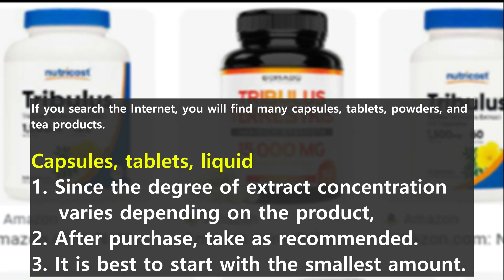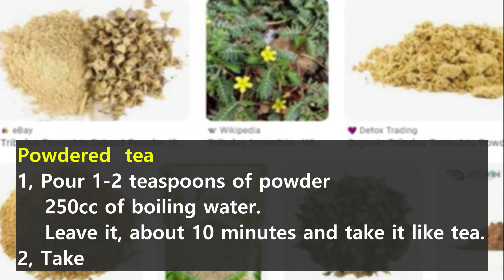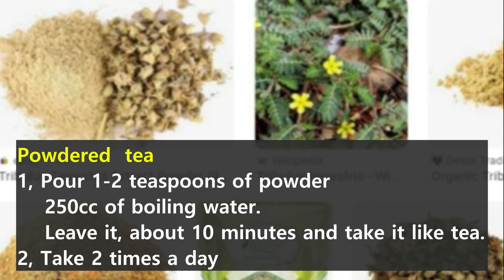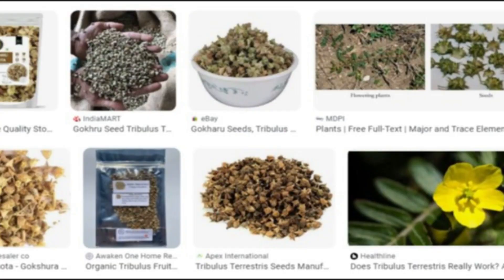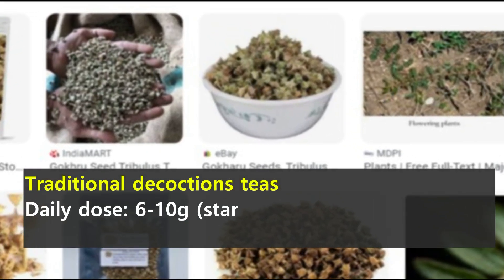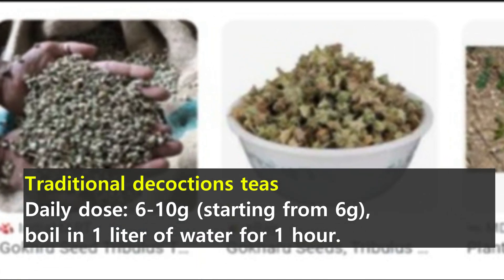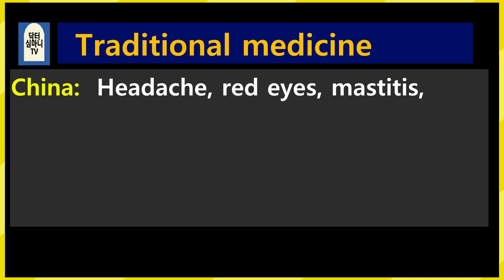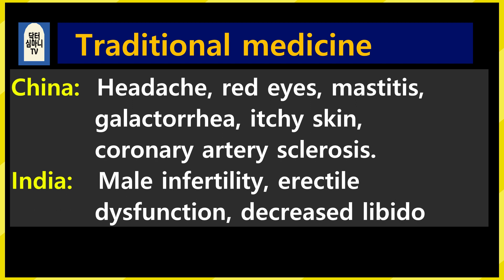How to take powdered tea: 1–2 teaspoons of powder, pour 250cc of boiling water, leave it for about 10 minutes and then drink it like tea. Take twice a day. To make traditional decoction teas, daily dose is 6–10g starting from 6g; boil in 1 liter of water for 1 hour. In Chinese traditional medicine, it's mainly used for headache, red eyes, mastitis, galactorrhea, itchy skin, and coronary artery sclerosis. In India, it's used for male infertility, erectile dysfunction, and decreased libido.